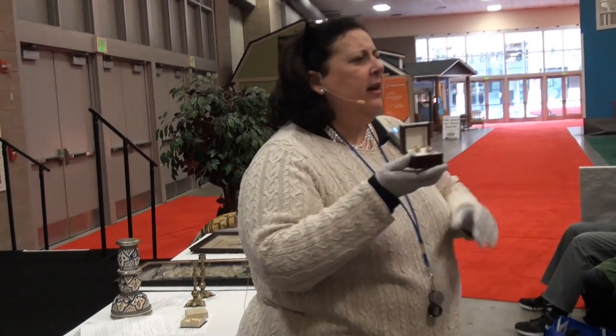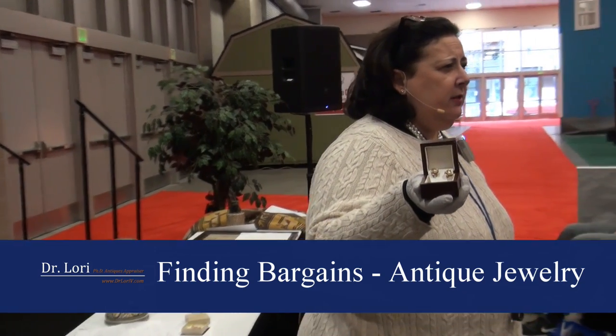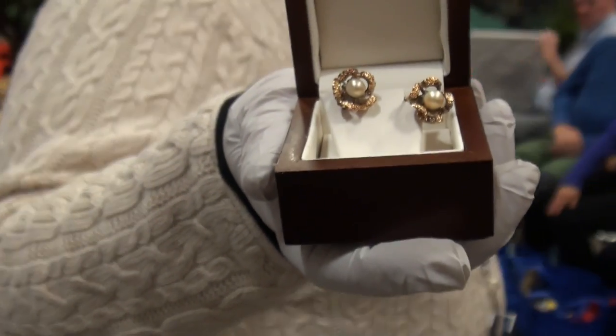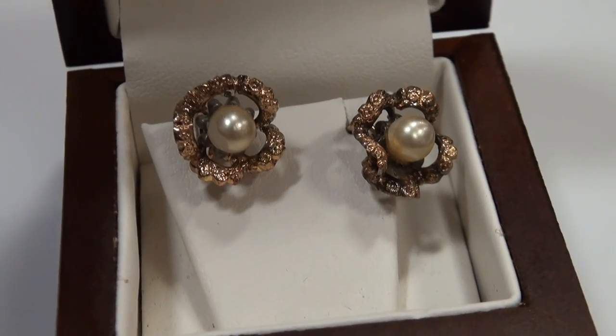So, you have these earrings. These earrings were acquired at a thrift store. How much did you pay for these earrings? 59 Canadian dollars. So, 59 dollars — let's call it 60 bucks because I can do the math easier. So, 60 dollars for these.